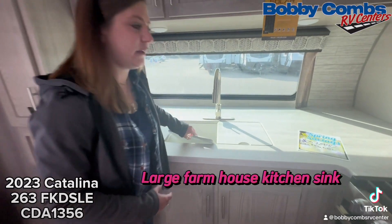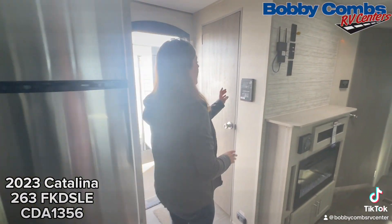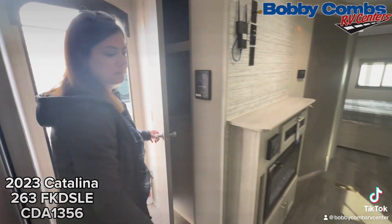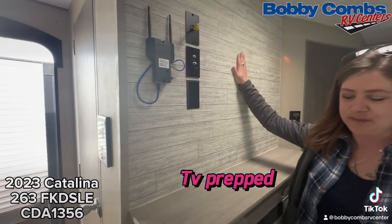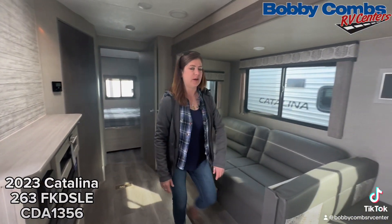We've got a big kitchen sink, microwave, stove, and a 12 volt fridge — pretty awesome, it's Bluetooth connectable. The pantry is awesome too. Also equipped with a Wi-Fi booster, TV prepped, a JBL sound system, fireplace, and a pretty comfy couch.